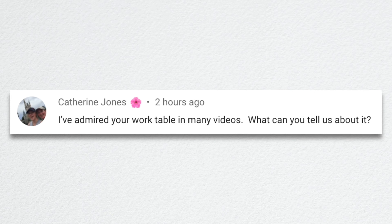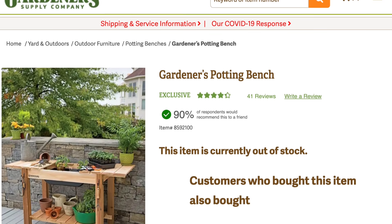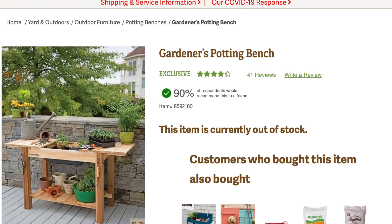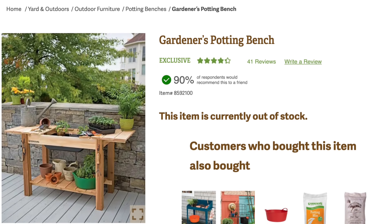Catherine said she's admired my work table in many videos. What can I tell her about it? That is called the Gardener's Potting Bench from Gardener's Supply. We will link it down below. It is the perfect height, I really like it. It has a soil catch down below it, and there's a shelf down below where I've got fertilizers and tools and extra soil and things like that.